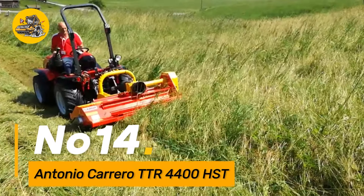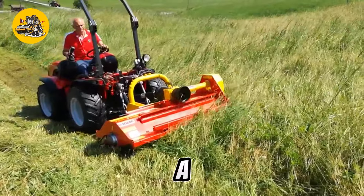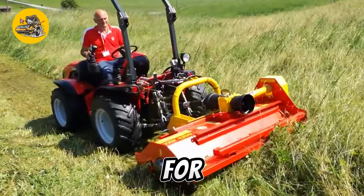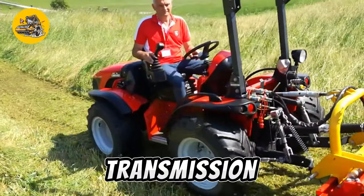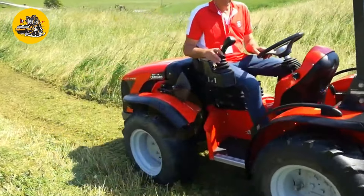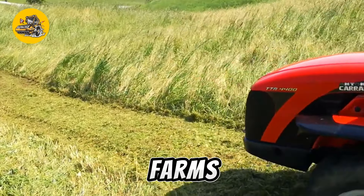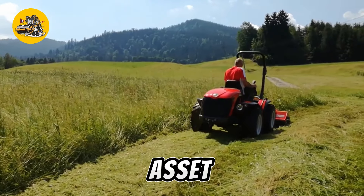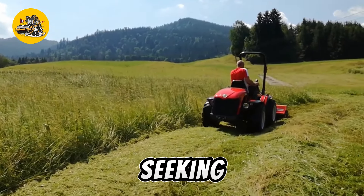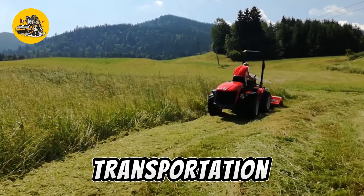Number fourteen: the Antonio Carrero TTR 1400 HST is a compact and versatile tractor designed for various agricultural tasks, with features like hydrostatic transmission and a sturdy build. This tractor is suitable for small to medium-sized farms. Its maneuverability and ease of operation make it a valuable asset for farmers seeking efficiency in tasks such as plowing, mowing, and transportation.